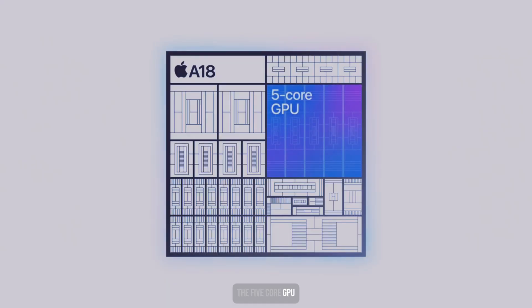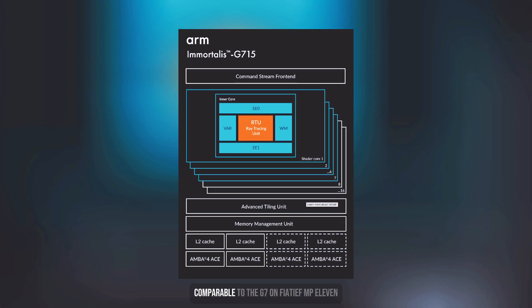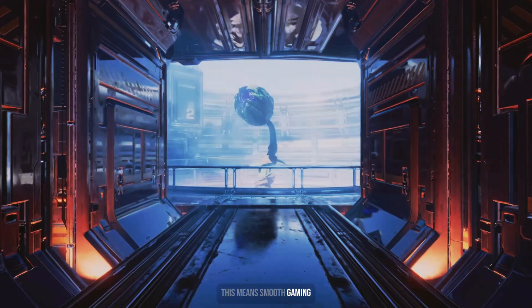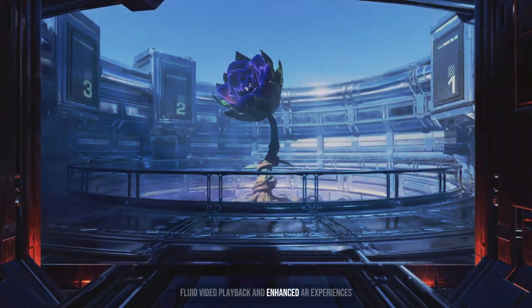The 5-core GPU delivers impressive graphics performance, comparable to the G7 on 15th NPU 11 and the G615 MP6. This means smooth gaming, fluid video playback, and enhanced AR experiences.